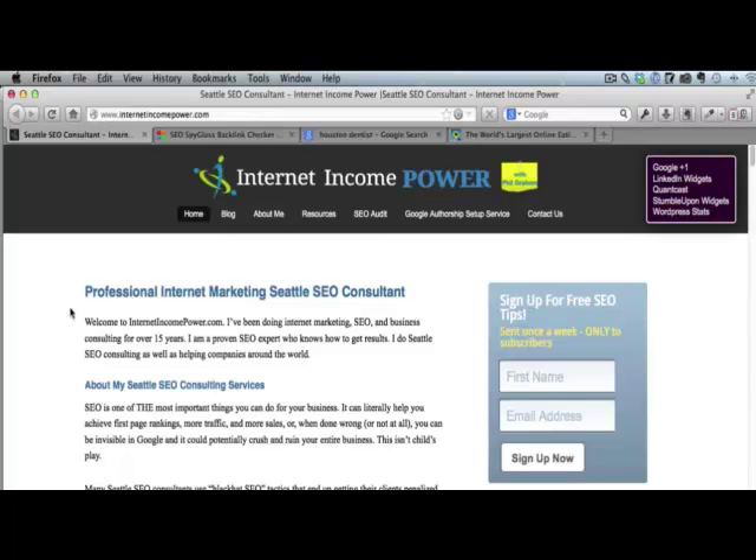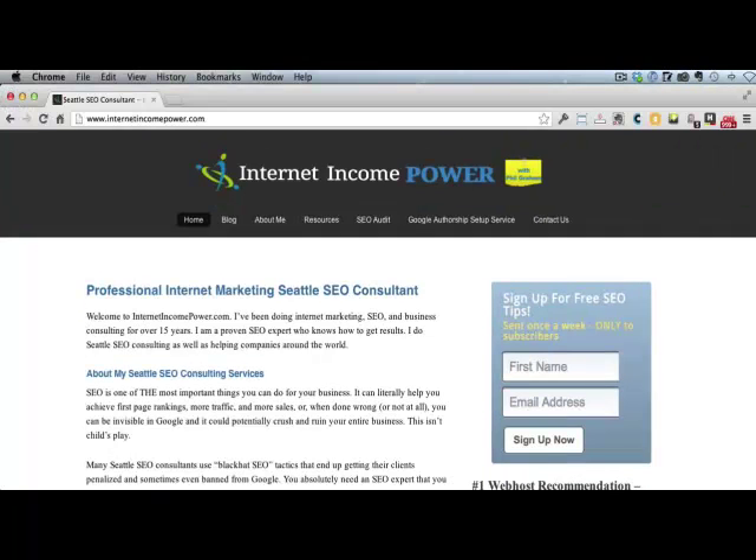We use it all the time in our business at InternetIncomePower.com. I highly recommend that you check it out.